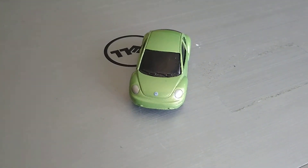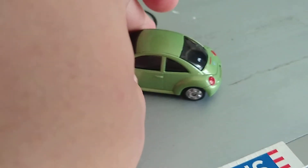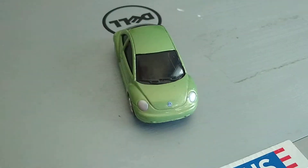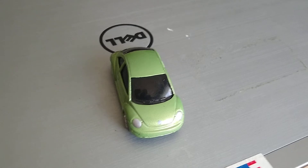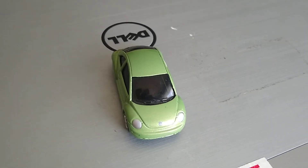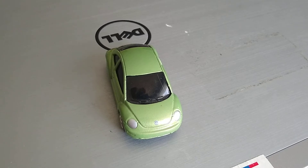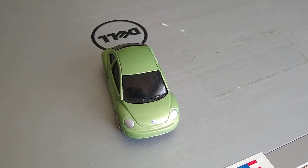I believe the engine is in the front in this new one, whereas in the old vehicle the engine was in the rear and it was air-cooled. I'm not saying it was a good vehicle or not, but they made this from really the 1940s after World War II until the late 90s, when the new Volkswagen Beetles rolled out.